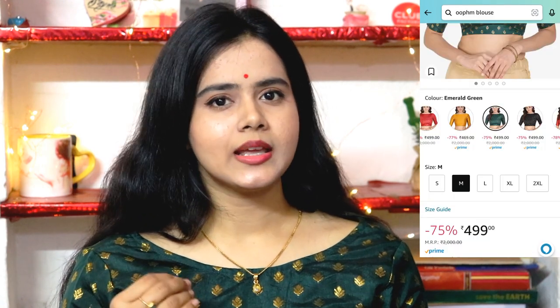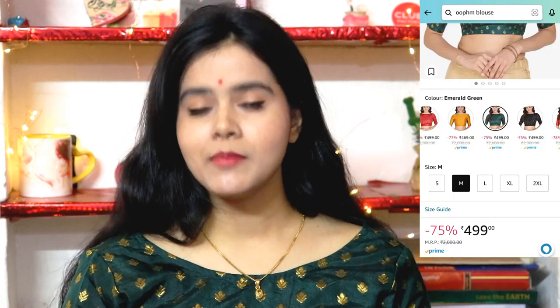First, the blouse which I am wearing today. This is a very beautiful bottle green blouse. This has an Indian touch, perfect for the wedding. This is also in the description box. It has a very trendy neck style and a very good hook pattern.